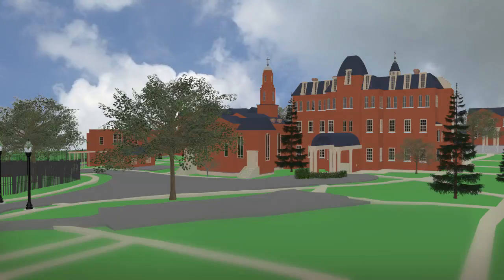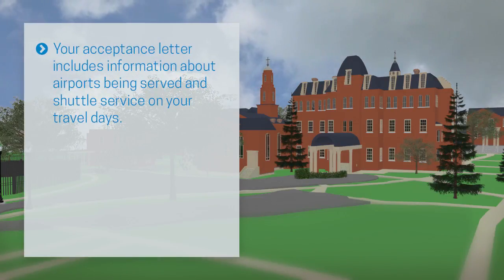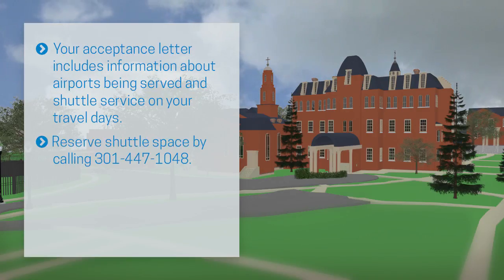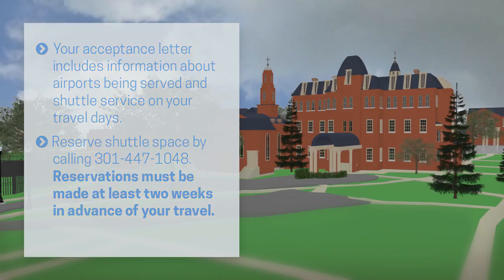For starters, here are a few things you'll need to know. Your acceptance letter includes information about airports being served and shuttle service on your travel days. Shuttle space can be reserved by calling 301-447-1048. Remember, reservations must be made at least two weeks in advance of your travel.